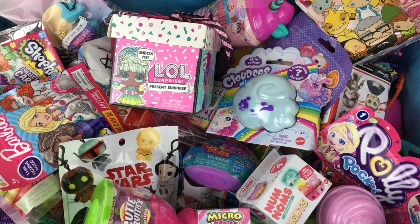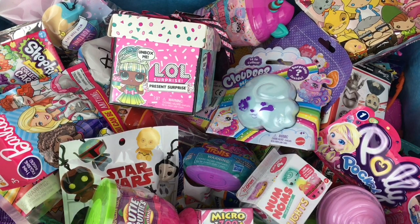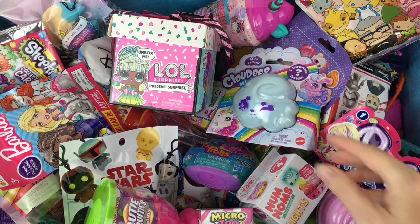Ahoy mates and welcome to the Mini Toy Love channel and to another episode of my blind bag ship series, where I choose six surprises and load them into the Jolly Roger to open.